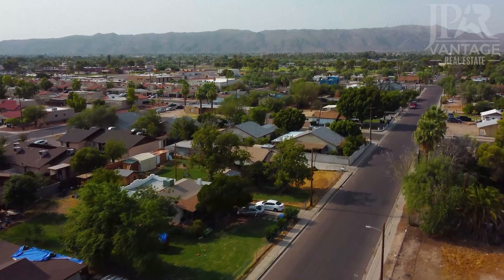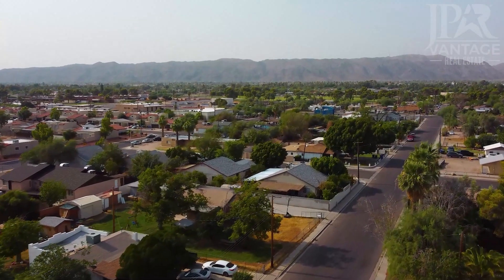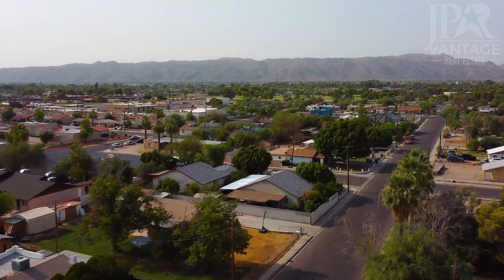The absolutely massive preserve is a great place for mountain biking, bouldering, hiking, downhill longboarding. The list just keeps going.